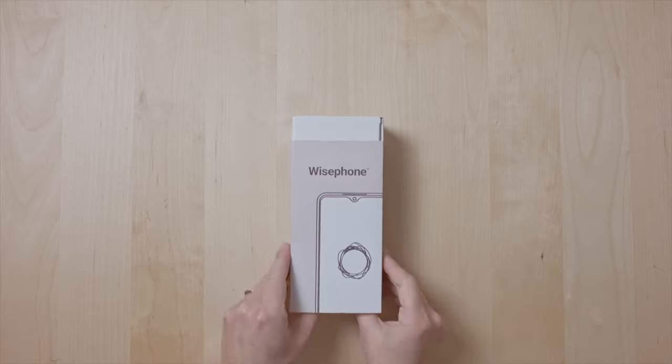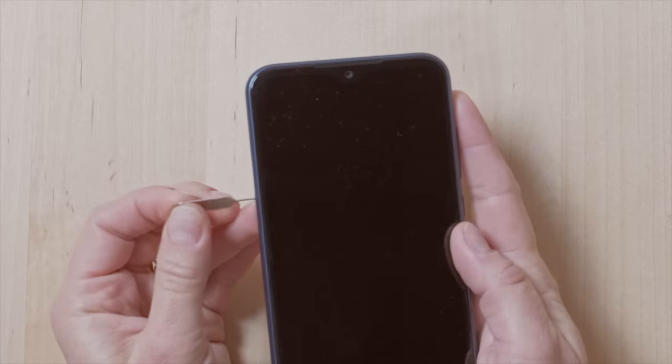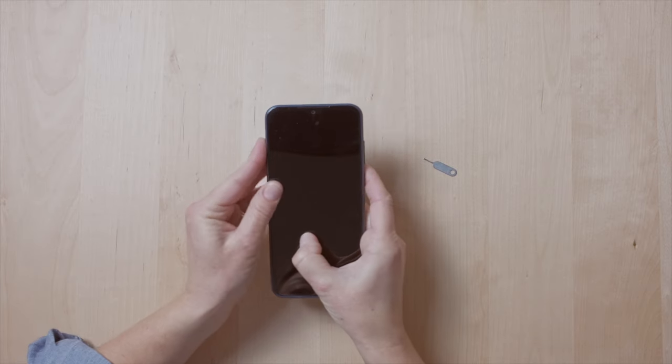Today we're going to be talking about the Wyze Phone, which is an intentionally dumb phone or a minimalist phone that is actually pretty impressive — one of the better ones that I've gotten my hands on.